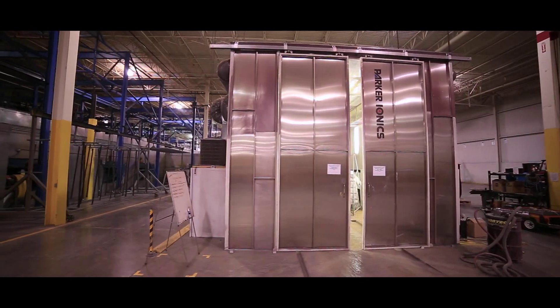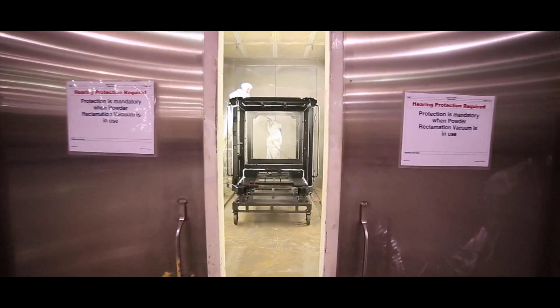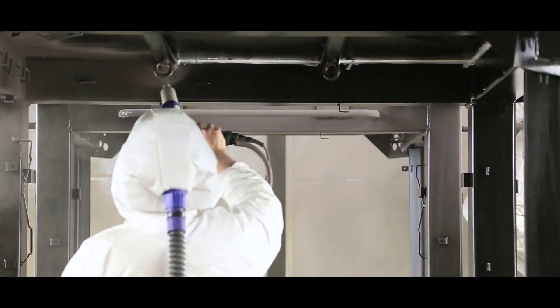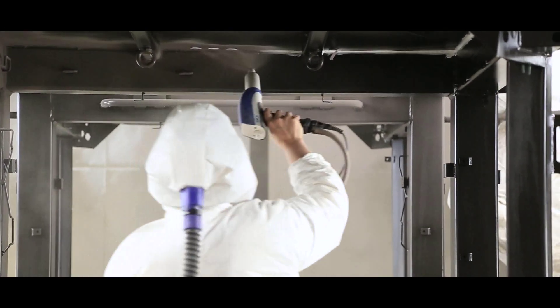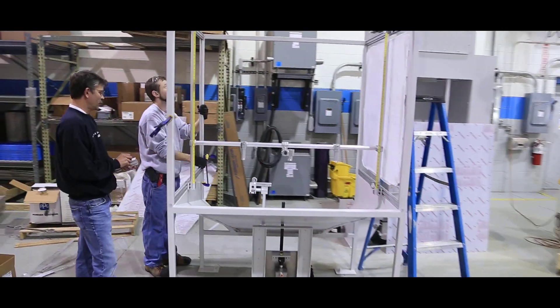Parker Onyx is dedicated to the success of our customers in applying powder and providing the best finishes possible for their customers. Our thought process is how can we solve our customer's problem. Once we feel the customer has a pure understanding of the application process, we then work with them to develop the best solution for their problems. This includes both the powder guns or application equipment and the booth system design.